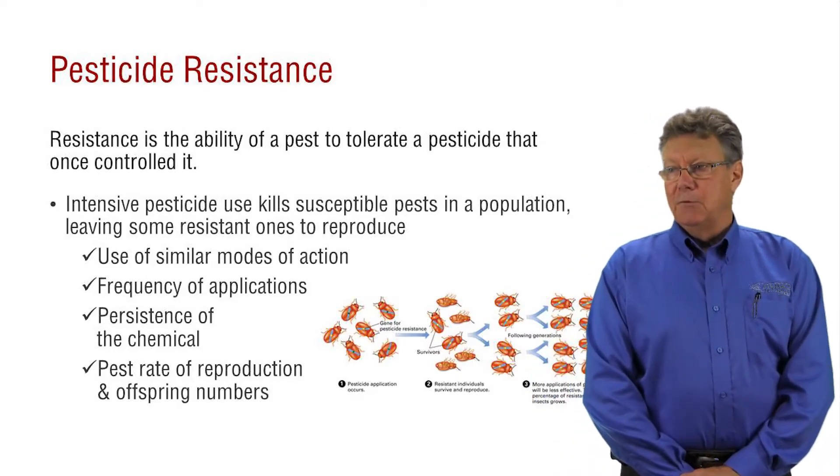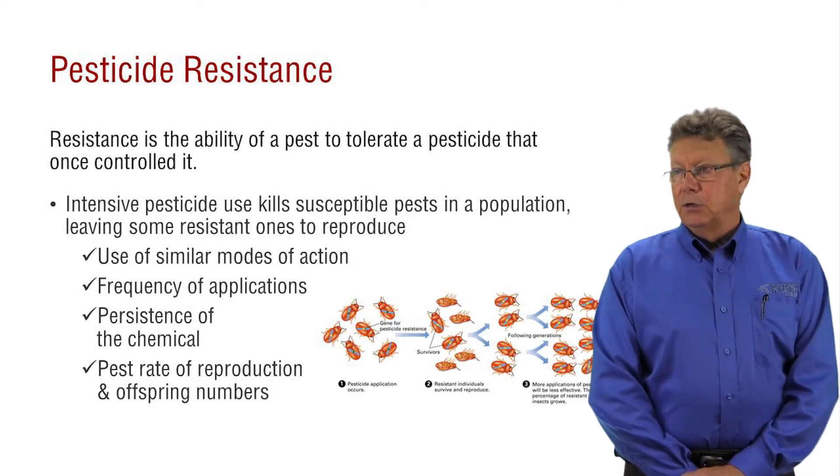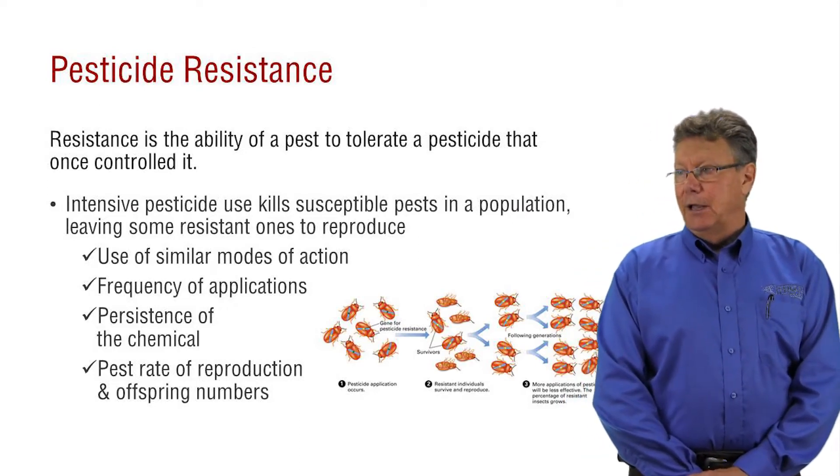We've talked a little bit about pesticide resistance, so let's look at this phenomenon that is a concern whether applying insecticides, herbicides, fungicides, or any type of pesticide.